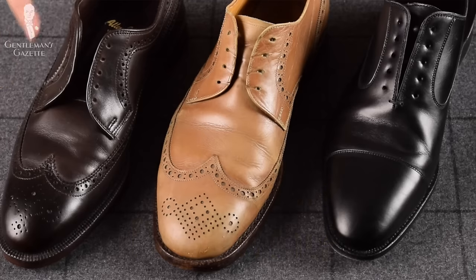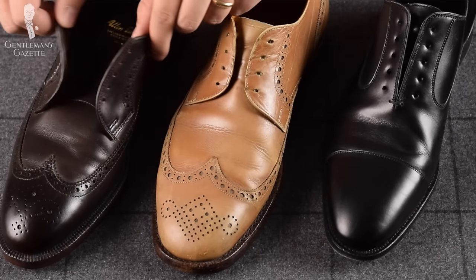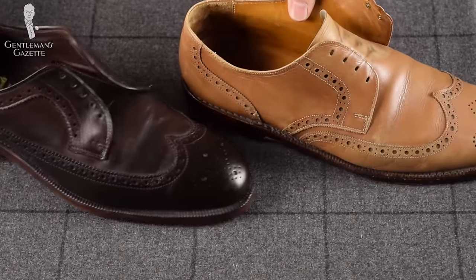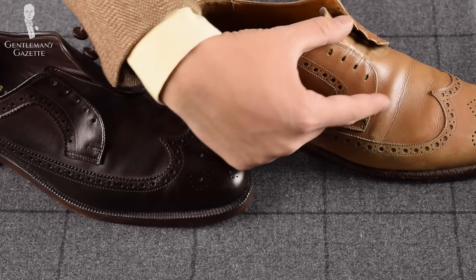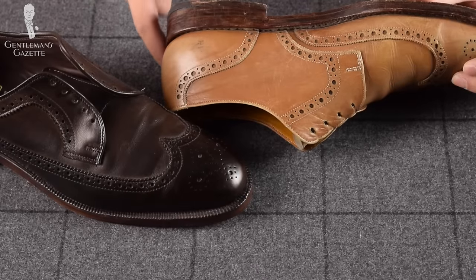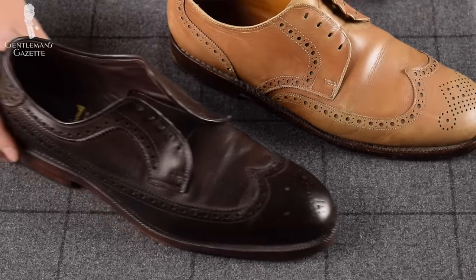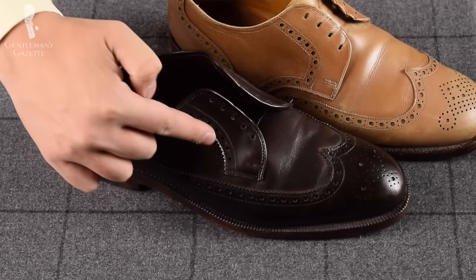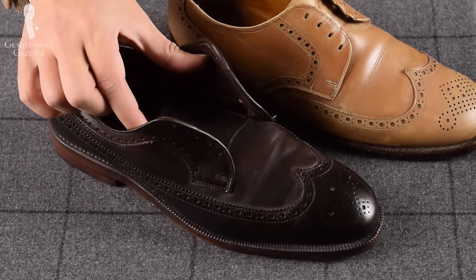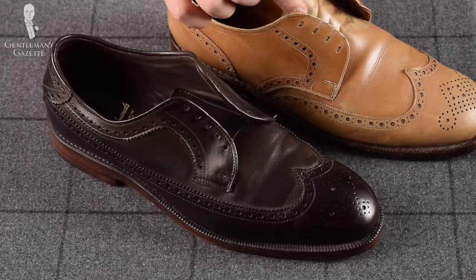People often get confused about the difference between a Derby and a Bloucher because basically both have an open lacing system. In all honesty, I think it's totally fine to use these terms interchangeably. If you really want to point out a difference, it is that the Derby is basically a piece of leather on the side that is joined in the back and goes all along the other side. On the other hand, a Bloucher simply has a slight piece of leather that is sewn on on both sides, and both feature the open lacing system. They look very similar and hence the distinction between Bloucher and Derby is basically irrelevant.